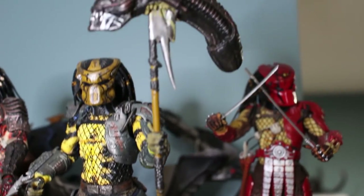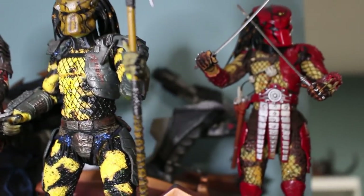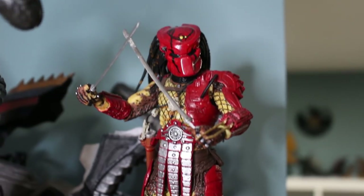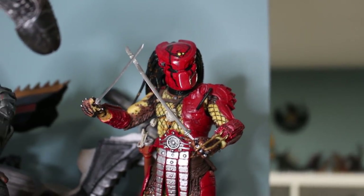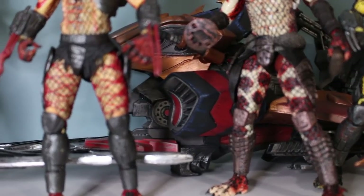And of course his staff, which is the Xenomorph head on a stick. Real nice. Here we have the Big Red Predator — another one of my favorites. His joints are a bit loose; actually a lot of these are a bit loose with the joints. Some of them do take shelf dives, but they managed to survive. Luckily I have a carpeted floor.